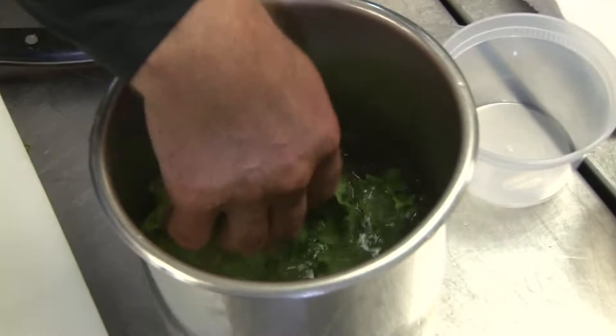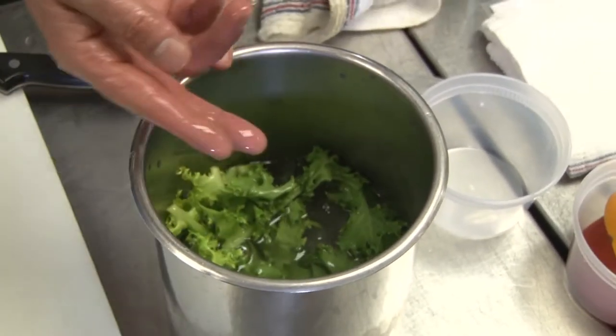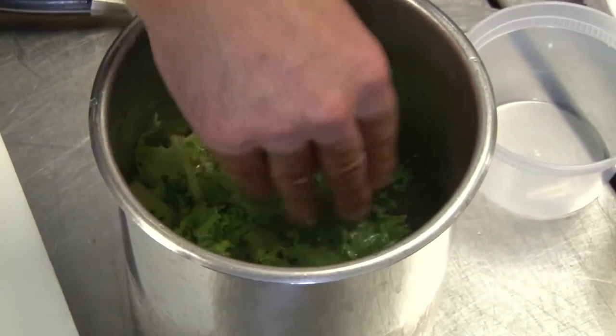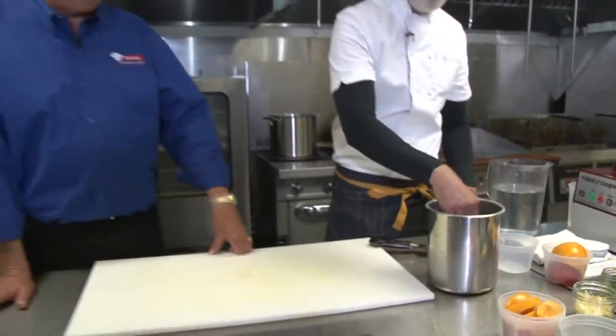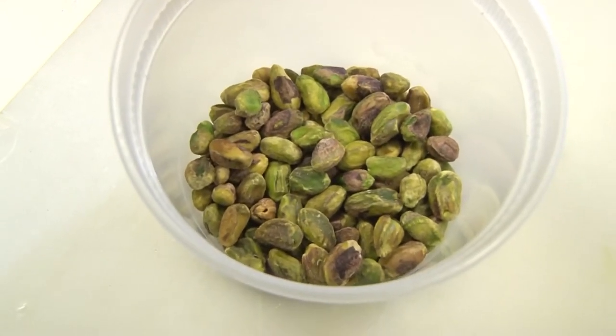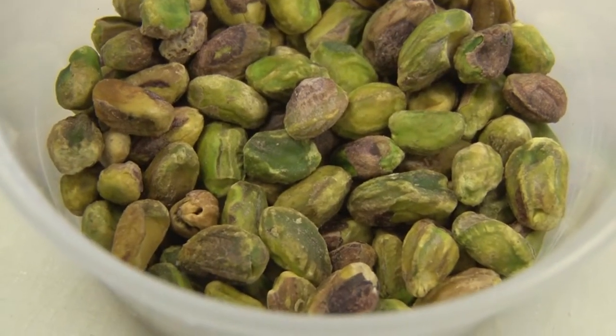Swirl it around — it's going to do two things. The ice is going to knock off all that sand and dirt, and it's going to liven your lettuce back up again. Then when you lift it up, you'll be clean. While the greens are chilling, the chef toasts some pistachio nuts for some added crunch to the salad.